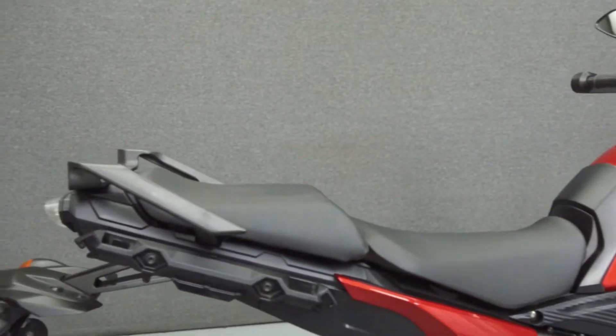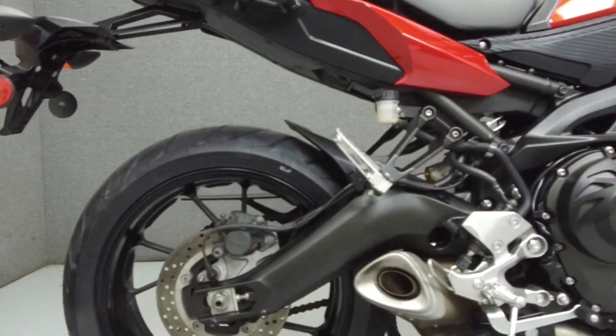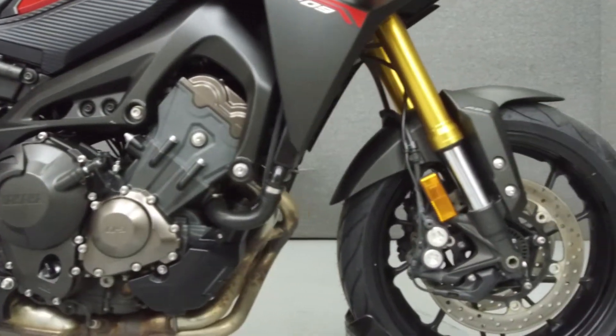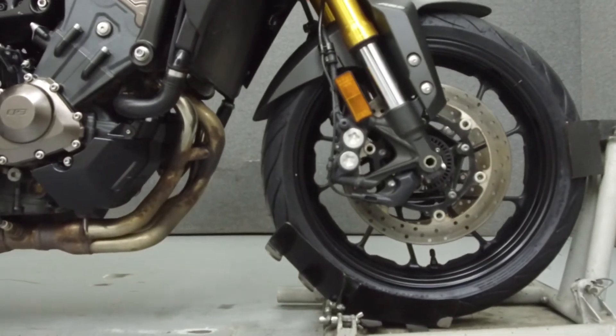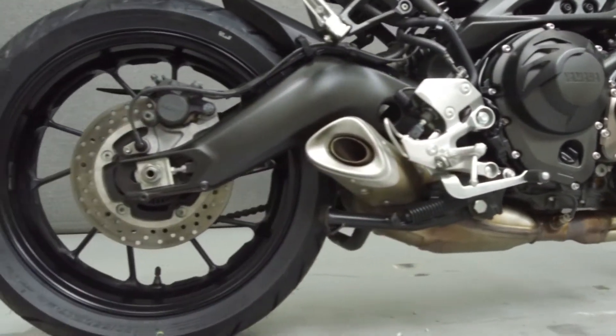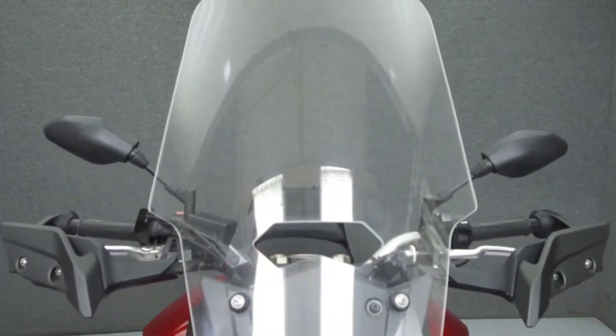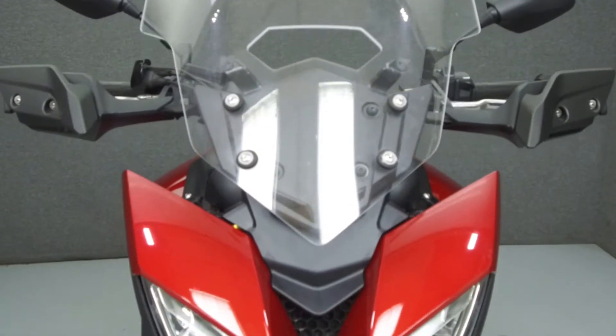Powered by an 847cc transverse 3-cylinder engine with a 6-speed transmission, the FJ09 puts out 114 horsepower at 10,000 RPM and 64 foot-pounds of torque at 8,500 RPM. It has a seat height of 33 inches and a wet weight of 462 pounds.